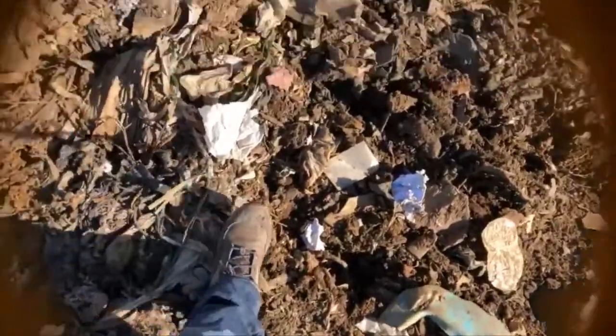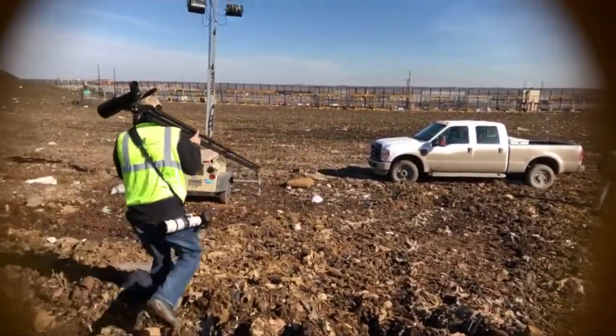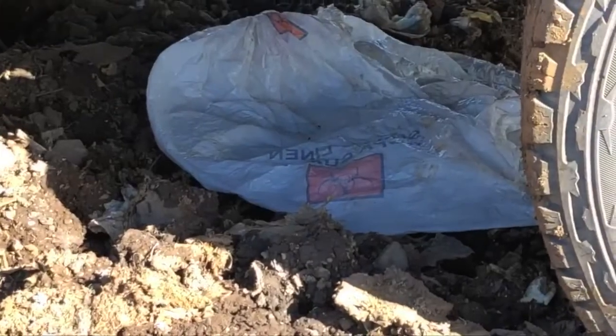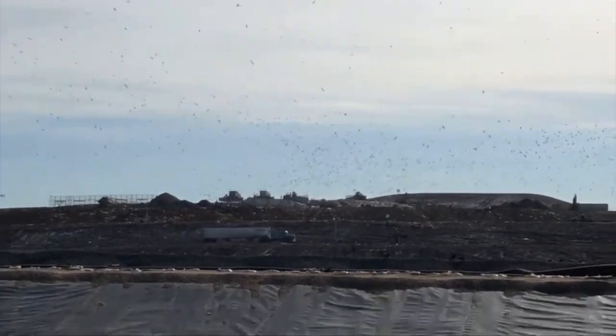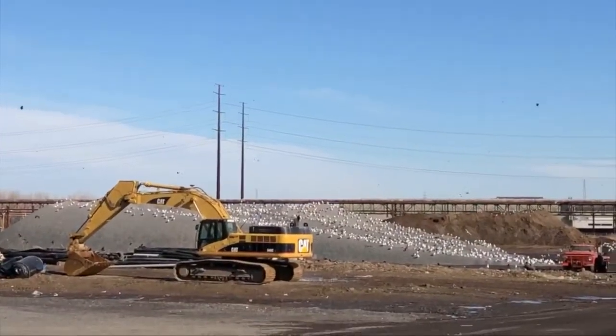On our way back to the vans to go to our next location. Bad place to fall. Look at that — biohazard. Got to be careful while we're out here. These trucks are driving around and unloading trash, and they're really not used to birders being around here doing their thing. So got to be careful. That's where we just came from. Coming down here now to check out all the ones on this mound.